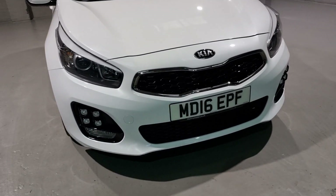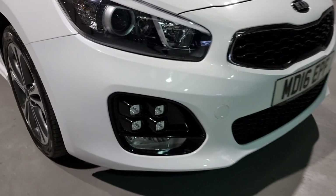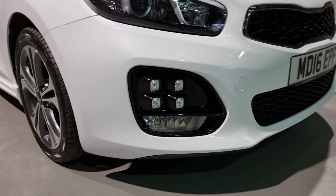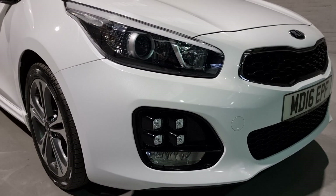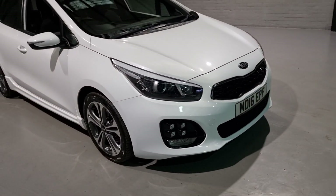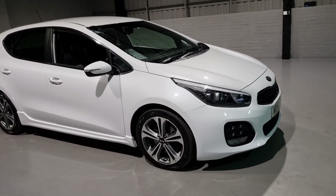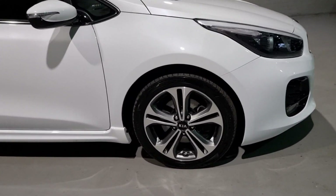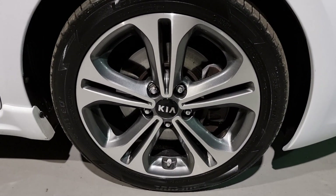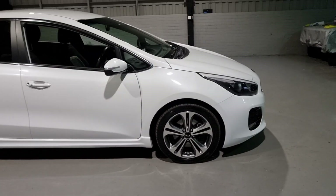On the front end here we've got the gloss black grille, and we've got the really smart daytime running lights — the little four spotlights down here. They look phenomenal when lit up, and a lot of attention to detail has gone into these. We've also got 17-inch alloy wheels with a diamond cut face and a gloss grey insert — a beautiful looking wheel that adds to the overall look of the car.